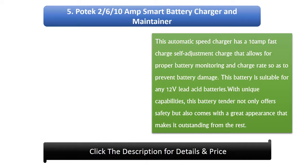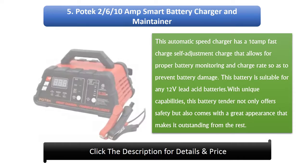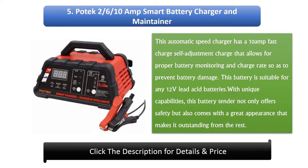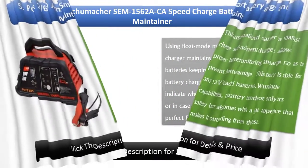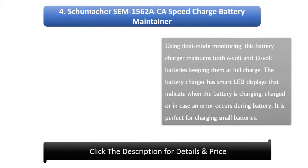Number 5: Protect 10 Amp Smart Battery Charger and Maintainer. This automatic smart charger has a 10 Amp fast charge self-adjusting rate that allows for proper battery monitoring to prevent battery damage. It is suitable for any 12-volt lead acid batteries. With unique capabilities, this battery tender offers safety and comes with a great appearance that makes it stand out from the rest.